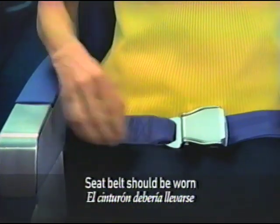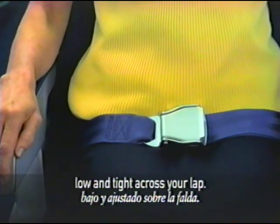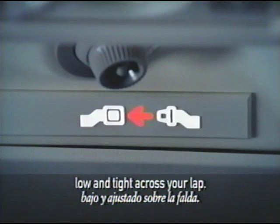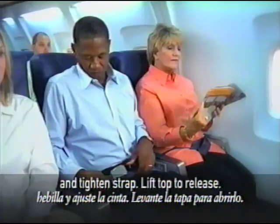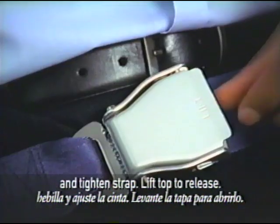Your seatbelt should be worn low and tight across your lap any time the seatbelt sign has been turned on. When fastening, place the metal tip into the buckle and tighten the strap. Simply lift the top to release.